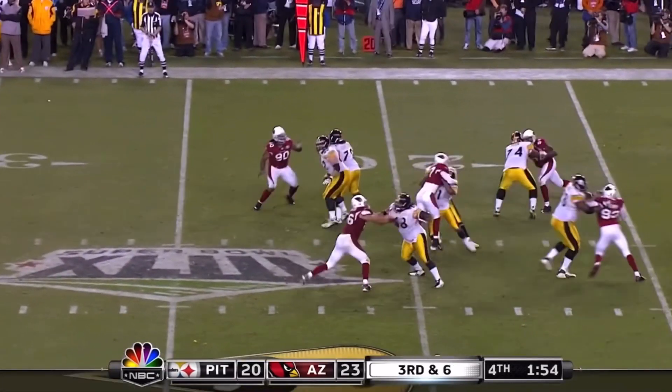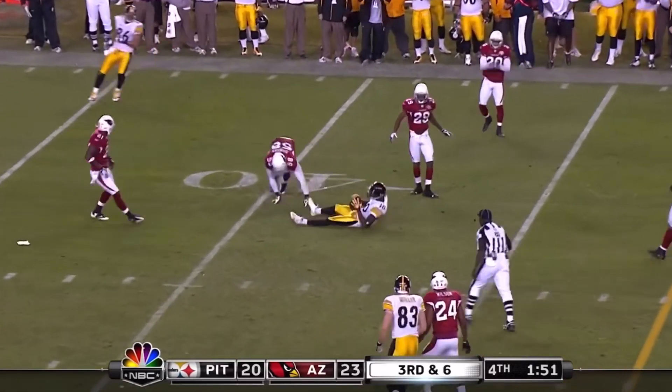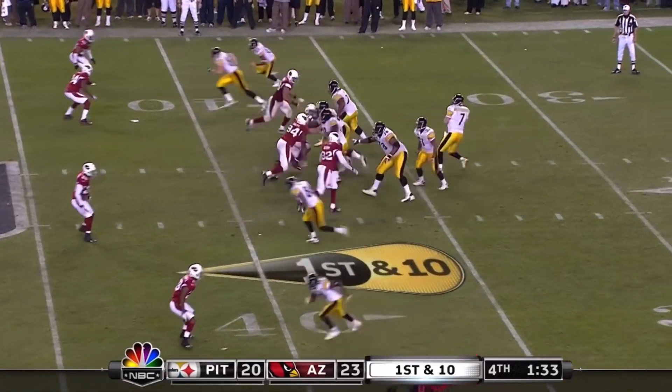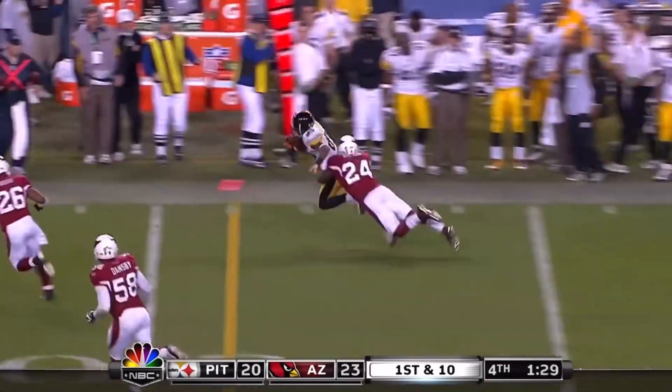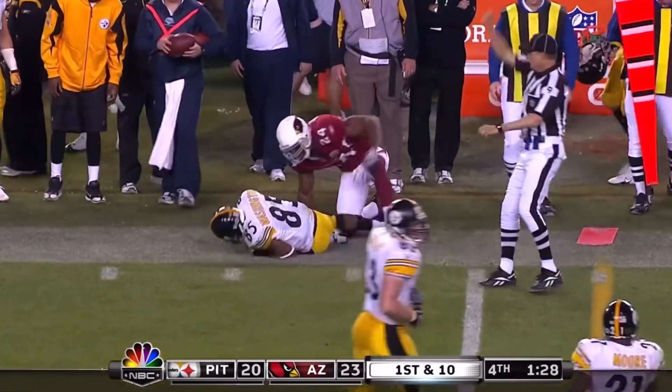And here they come. Roethlisberger escapes and throws, and the pass is caught. He can step up, he can make a big play on him — two-time Super Bowl champion Pittsburgh. Pass caught. Washington will try to get out of bounds, and he can't.